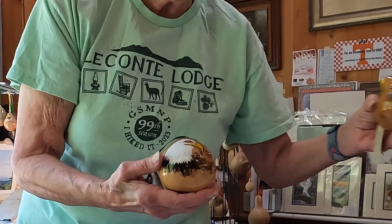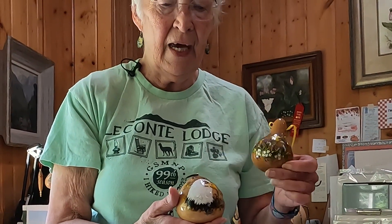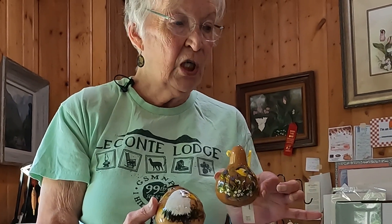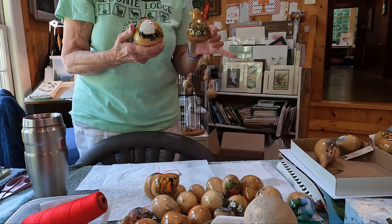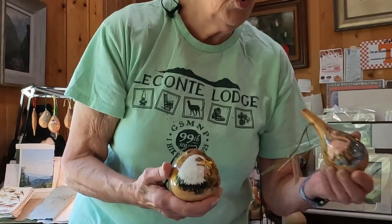Depending on the particular bird depends on the background. The eagle — you spend all your time on the beak and the eye, and then you can cheat on everything else a little. A goldfinch has to have a heavy background or he doesn't show up. And then I have some weird birds — about every four days I do a strange bird day.